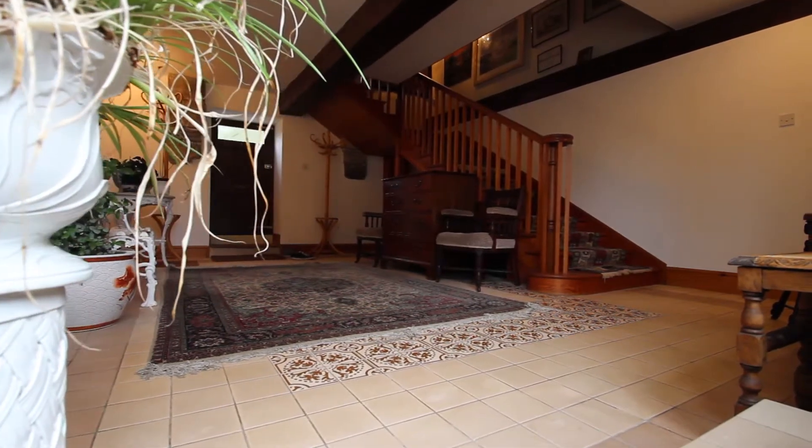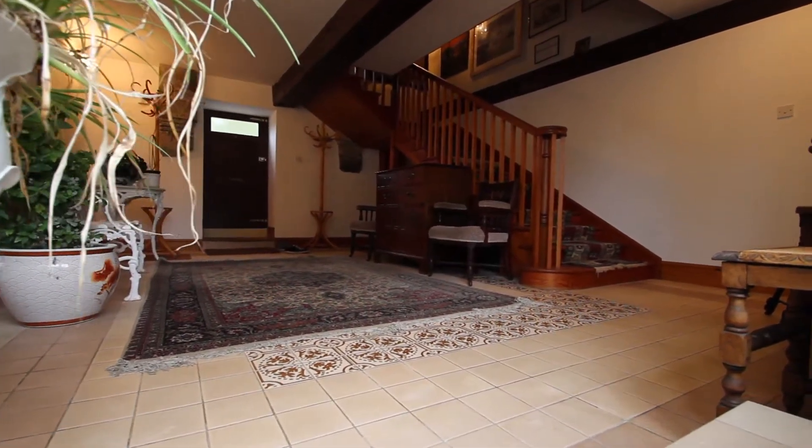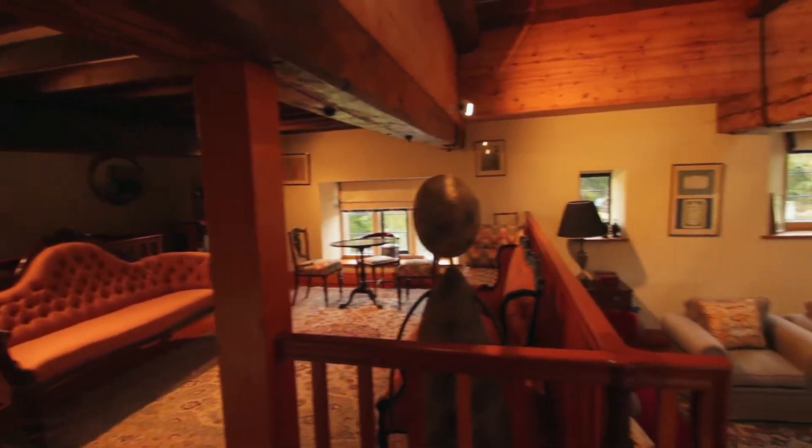The house measures 5,760 square feet. The entrance hall leads to the dining room, and stairs take you to an elegant sitting room on two levels, showcasing the building's original timbers.